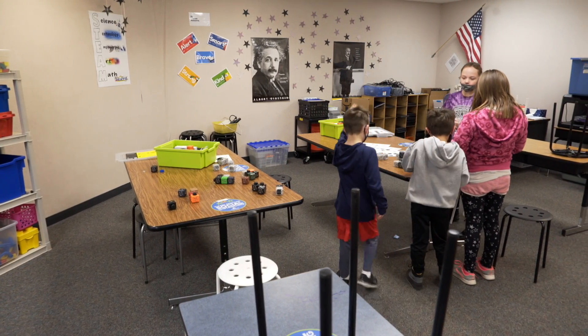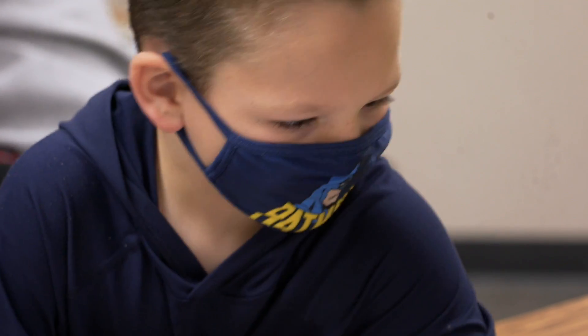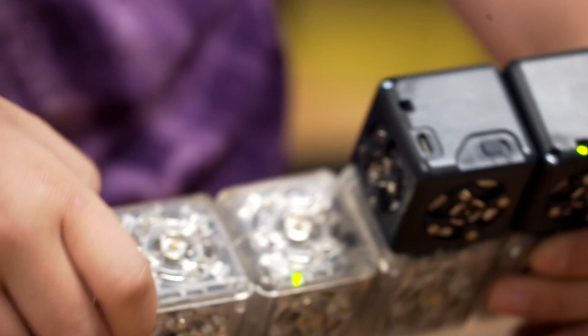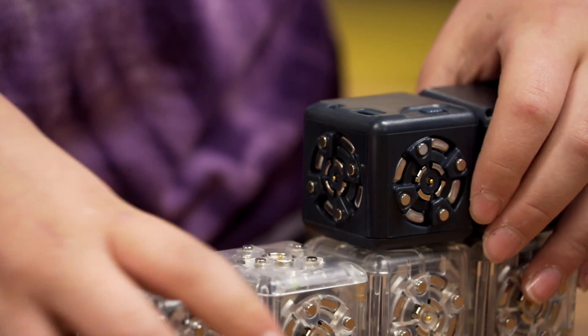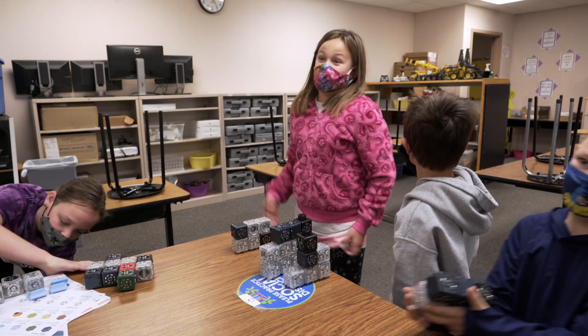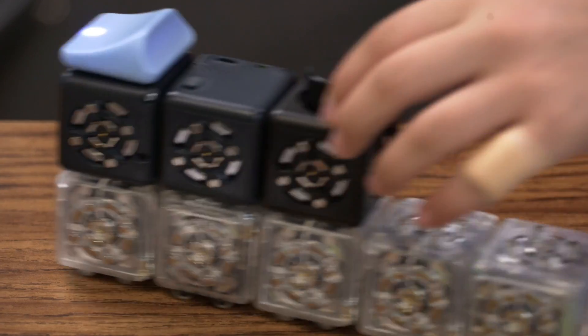There's nothing quite like something new. This is the first time we've had the opportunity to pull them out — especially a new toy. They are playing with a set of Cubelets, which is a robotics coding toy. Now don't say this too loud: they're just playing kind of. But they're really learning.